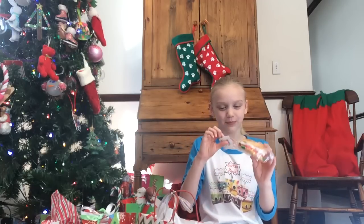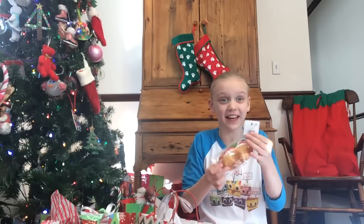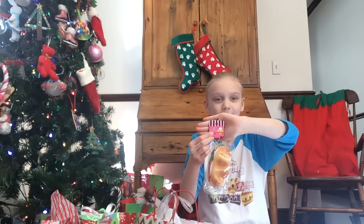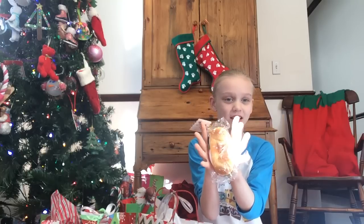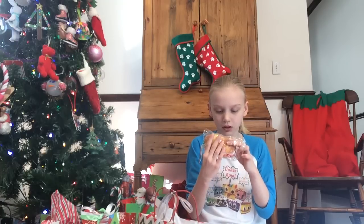Oh my gosh guys! I got the Italian Panini from Lucio the Patissier. I've always wanted this! Here's the tag. And here it is! That's so squishy. It is so soft. So here it is, so awesome! Let me just show you. It has lettuce, mozzarella, and tomatoes. And that sounds like the perfect sandwich to me. Okay, let's just open this.